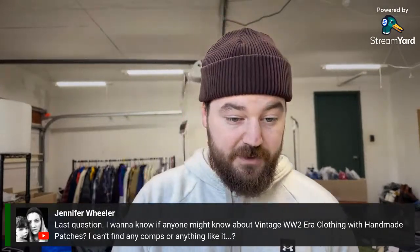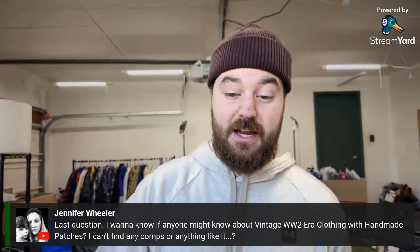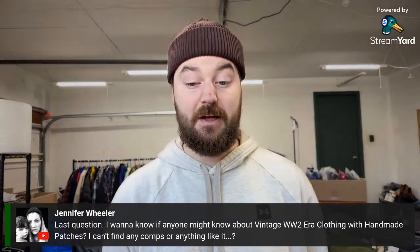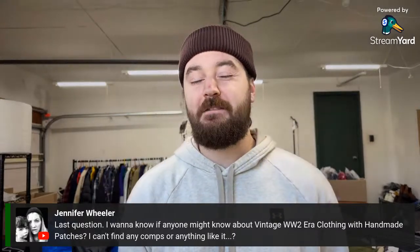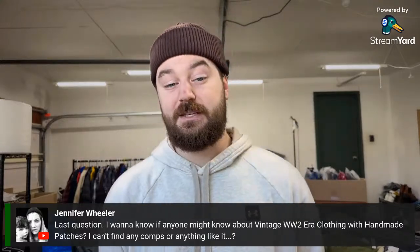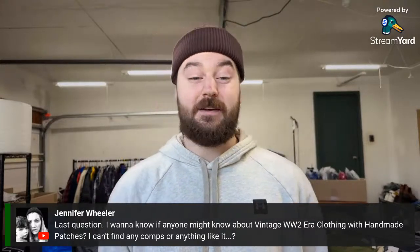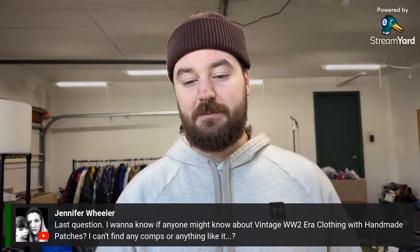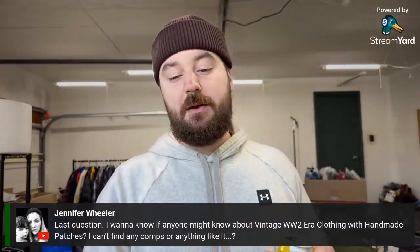On vintage WWII-era clothing with handmade patches: that's something I'd definitely try to find an expert in that specific field for. I don't know anything about it. If you have vintage stores in your town, maybe message them on Instagram and ask if they know about WWII clothing — some of that stuff can be worth insane money and some is worth nothing, and I'd have no idea the difference.